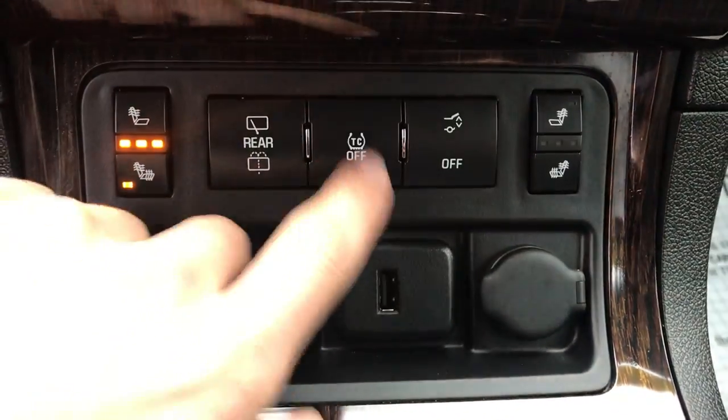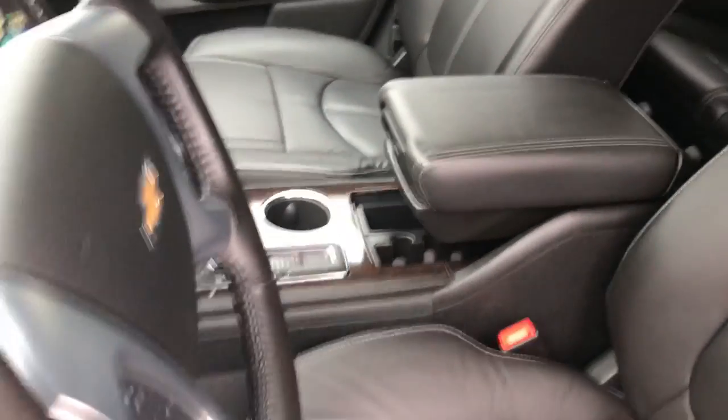Got your heated seats in this vehicle, your traction control, your power tailgate, USB and cigarette lighter plugs, shifter, cupholder, and the center console there.